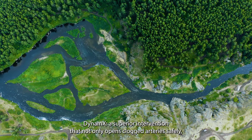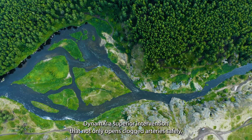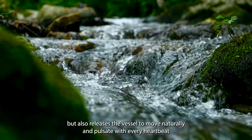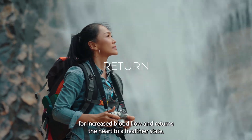Dynamics: a superior intervention that not only opens clogged arteries safely, but also releases the vessel to move naturally and pulsate with every heartbeat for increased blood flow, returning the heart to a healthier state.